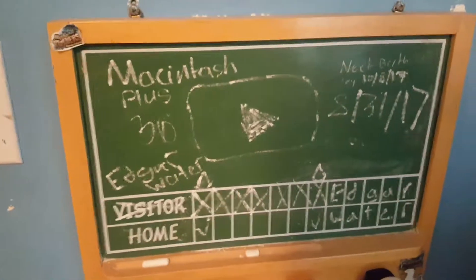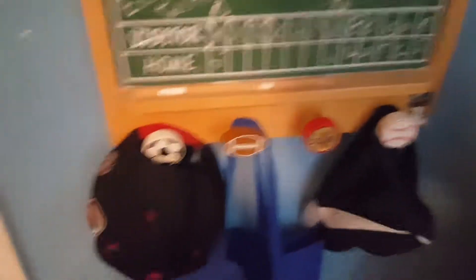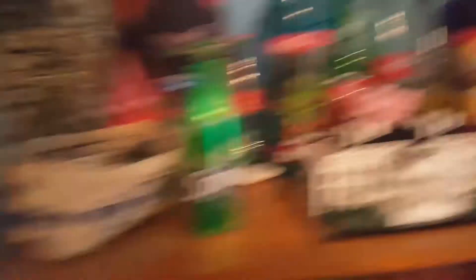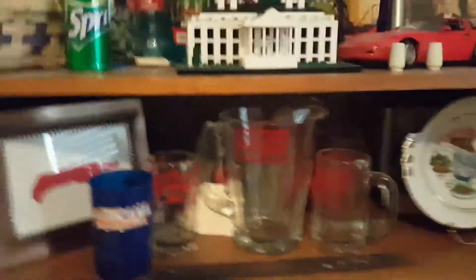Over here you have my chalkboard. Wow, this camera makes my chalkboard look cool. Over here is my hats and stuff. This stuff over here - pig taking a dump on the White House. So there's the lake collection.